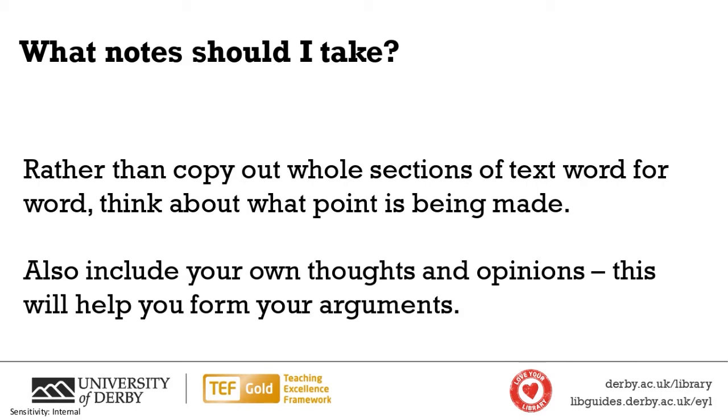Rather than copying out whole sections of text word for word, think about what point is being made. And also, if you can, start to include your own thoughts and opinions — that will help you form your arguments as you go into your assessments.